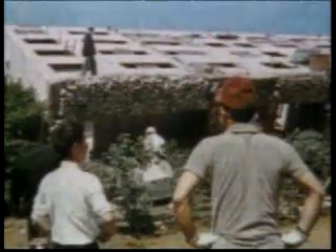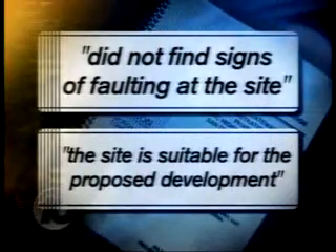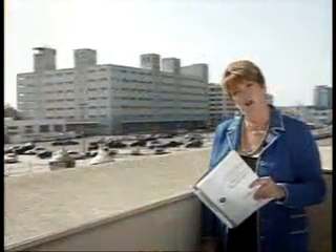These faults are serious business. Here's the seismic investigation commissioned by developer Doug Manchester. Consultant Geocon says in their report on the proposed project that they did not find signs of faulting at the site, saying it is suitable for the proposed development. We wondered, so we had qualified geologist Dr. Jeffrey Johnson review the Geocon study.